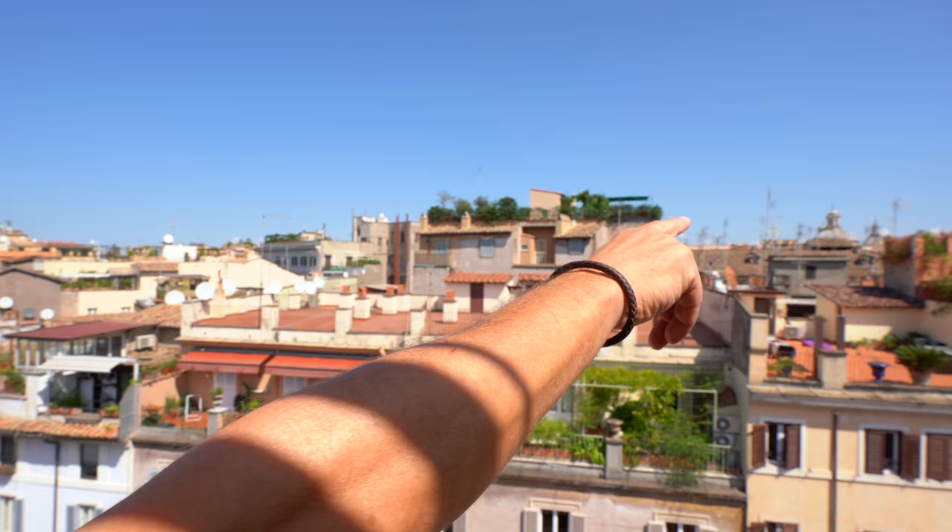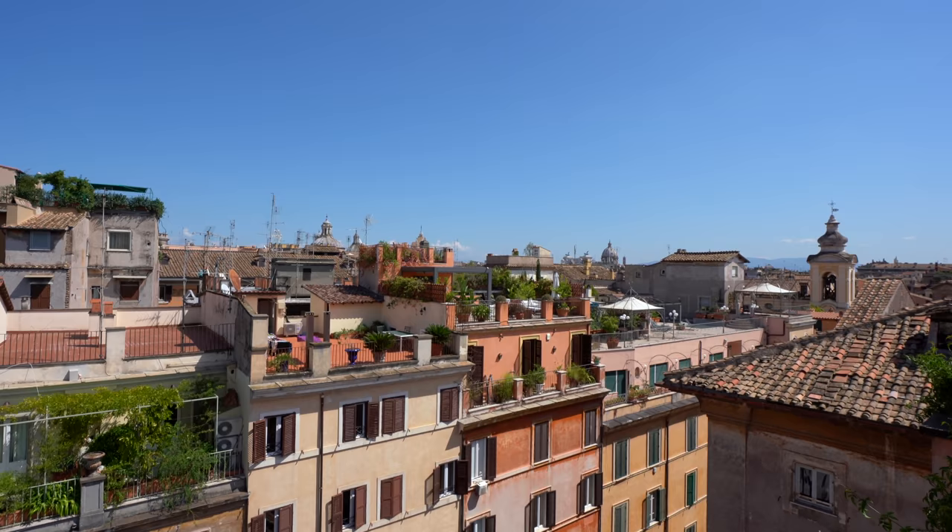From the rooftop we have a great view. Look — St. Peter's Cathedral over there. It's in the old town, and all the way over there you can see the Vittoriano — that's the big 'typewriter,' the Victor Emmanuel monument.